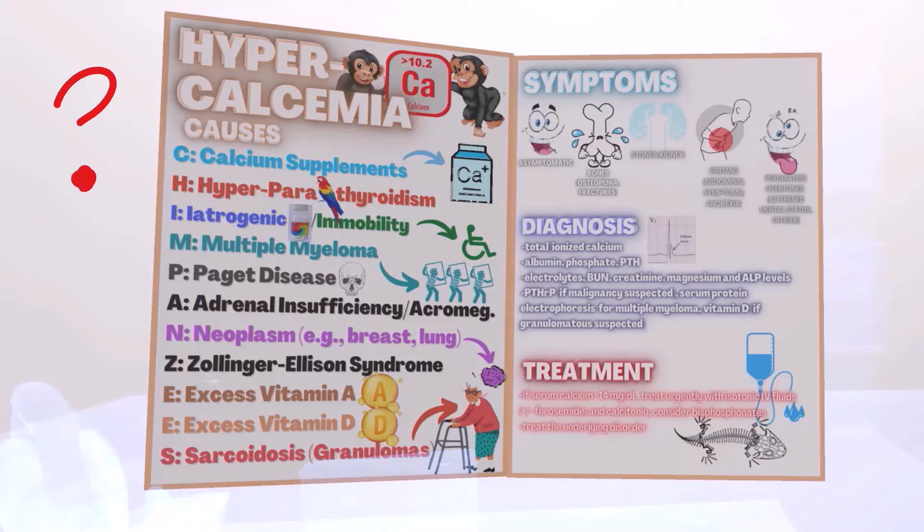What is considered hypercalcemia? Calcium levels above 10.2 milligrams per deciliter. So 10.2 and above is considered hypercalcemia.